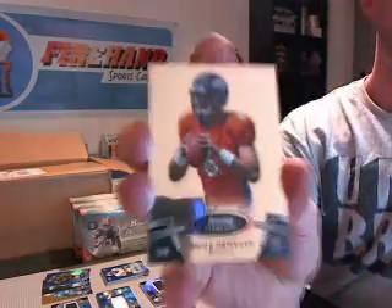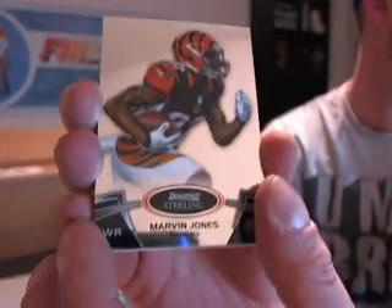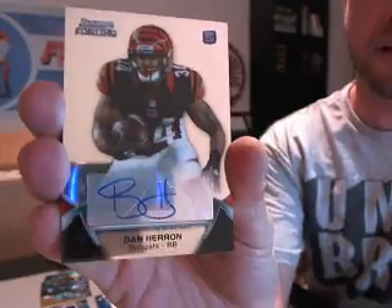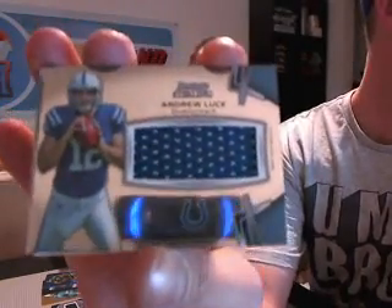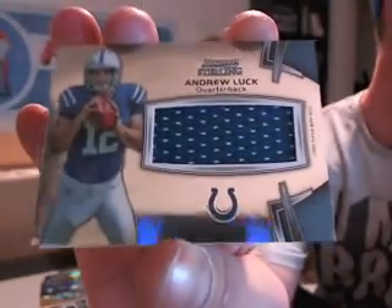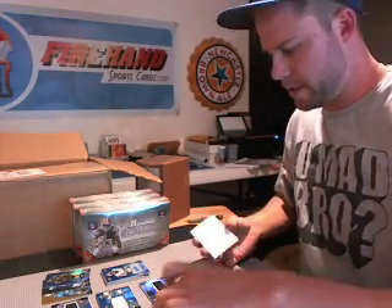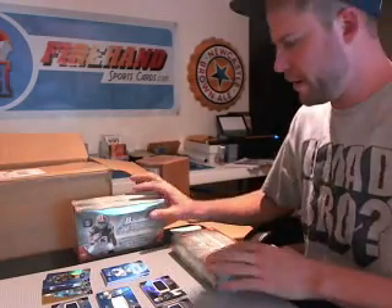Brock Osweiler, Broncos. Marvin Jones, Bengals. Ryan Broyles, Lions. And a Dan Heron autograph for the Bengals. And an Andrew Luck jersey for the Colts — not numbered. A lot of Colts jerseys. That's box one — one down.